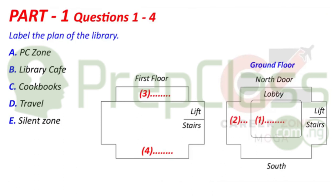Here, you can see the main door on the north side that leads into the lobby. In the middle of the building, there's a big open PC zone. The lift and stairs are on the left as you go in, and on the other side of the building, there's the library cafe. That part of the library is pretty sociable. It's a good place to study with friends.